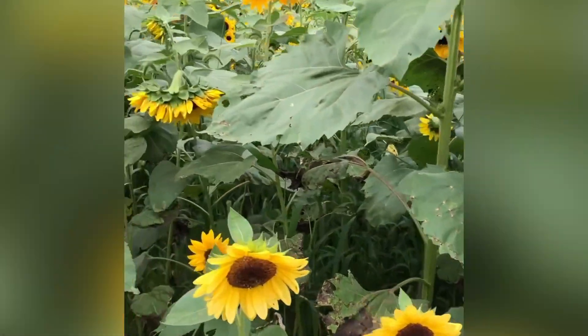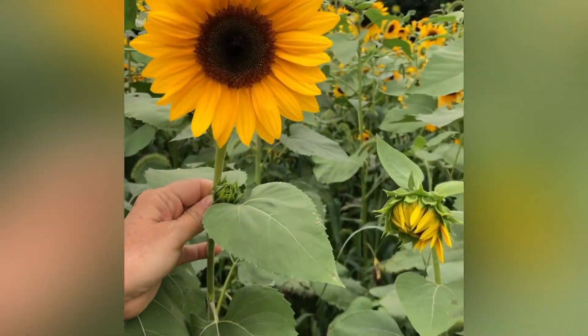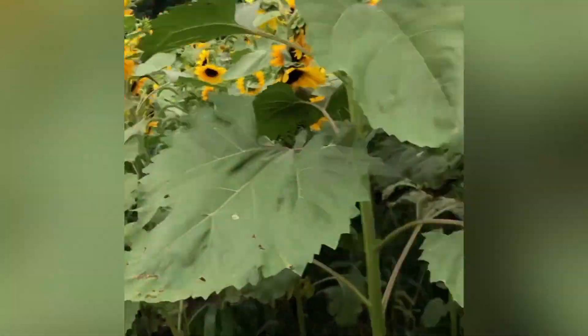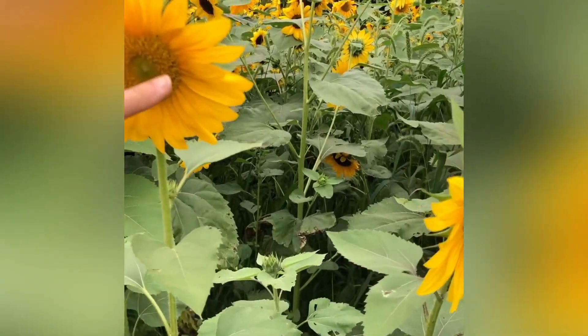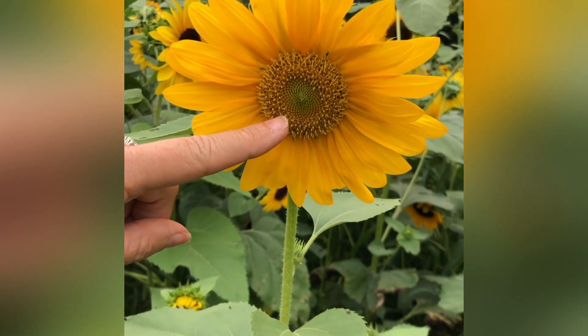This one has more of almost like a greenish center — a greenish brown yellow — and they're all different shapes and sizes. Check out this one: it's got more of a yellow center with yellow petals and almost a greenish tinge.